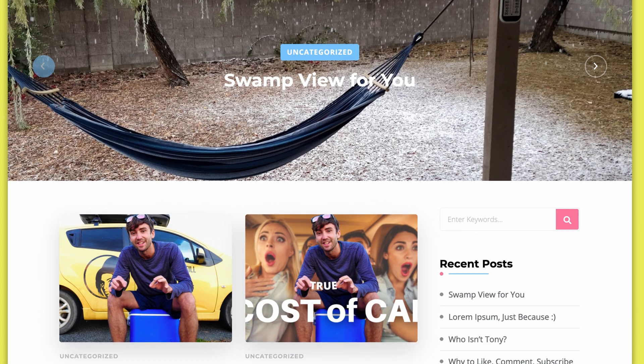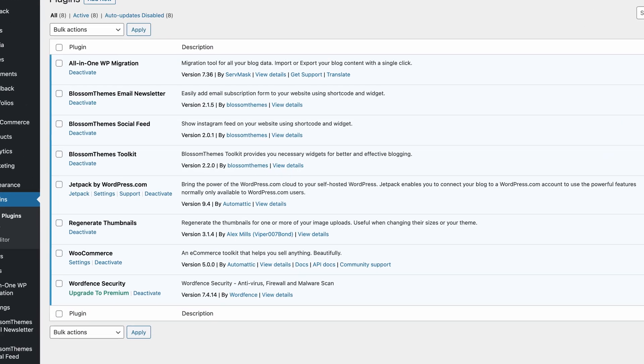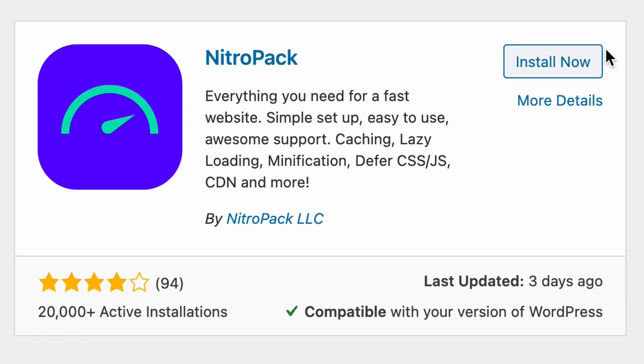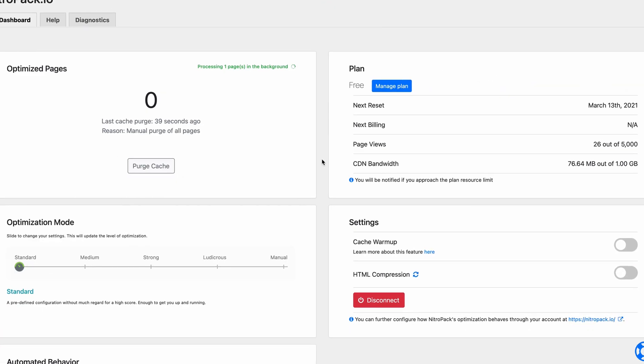So what I did was I created an extremely bloated WordPress website with a heavy theme and a lot of resource-hungry plugins including Jetpack, WooCommerce, a security plugin, a social media plugin, and a few others. I then installed NitroPack on the website, which was relatively easy to do. After signing up for your free NitroPack account, simply install and activate the plugin, connect your website, and the plugin will automatically begin optimizing your pages.